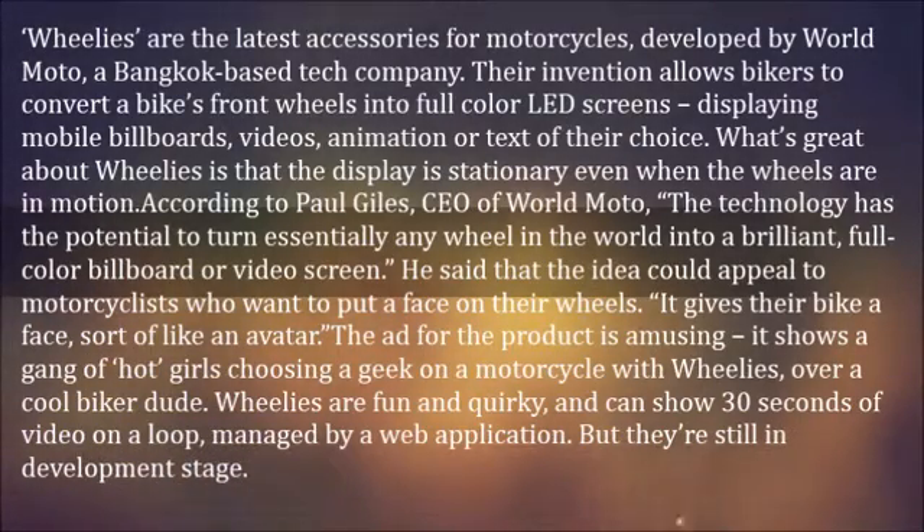He said that the idea could appeal to motorcyclists who want to put a face on their wheels. It gives them a biker face — sort of like an avatar.